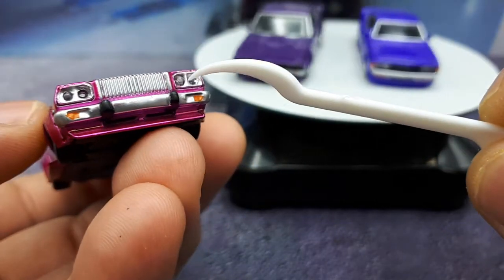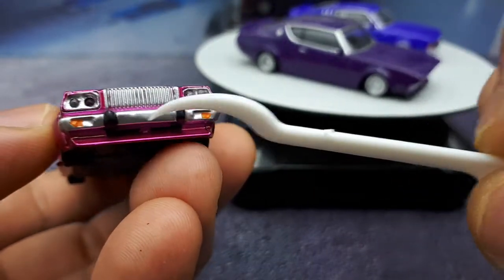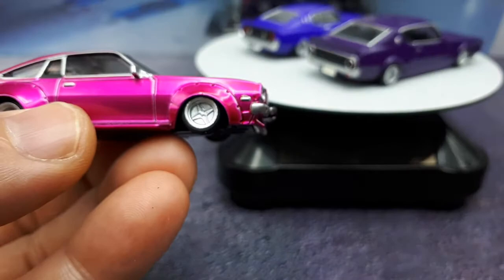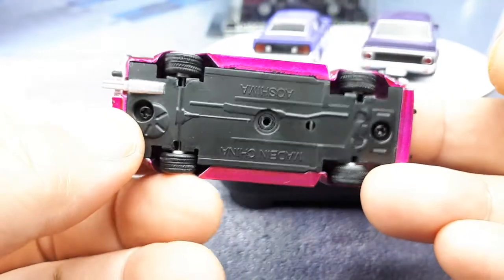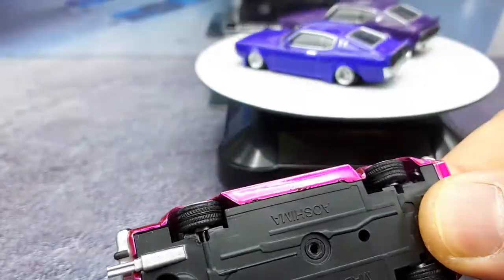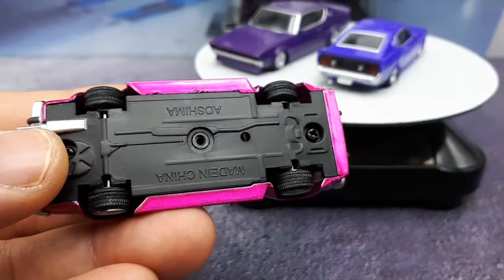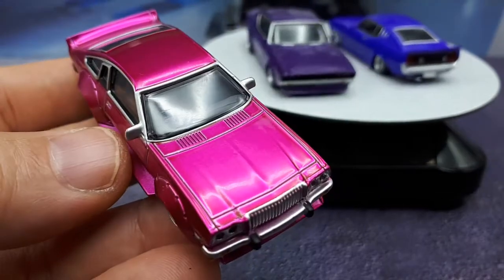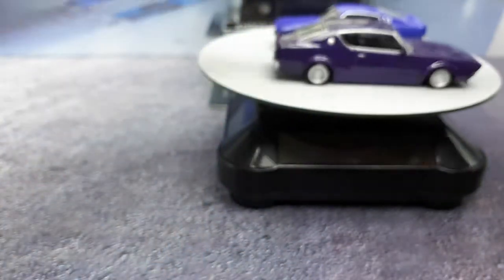One headlight insert is oddly recessed while the other sticks out — some quality problems there. Turn signal blinkers are painted on. Looking at the tires, they do seem to have tread but I don't think Aoshima goes as far as having different tires on every model like Kyosho does. It's kind of an ugly car out of this bunch in my opinion, but quality-of-manufacture wise it's pretty good. There may be a small nick somewhere, but the pink translucent paint is really nice.